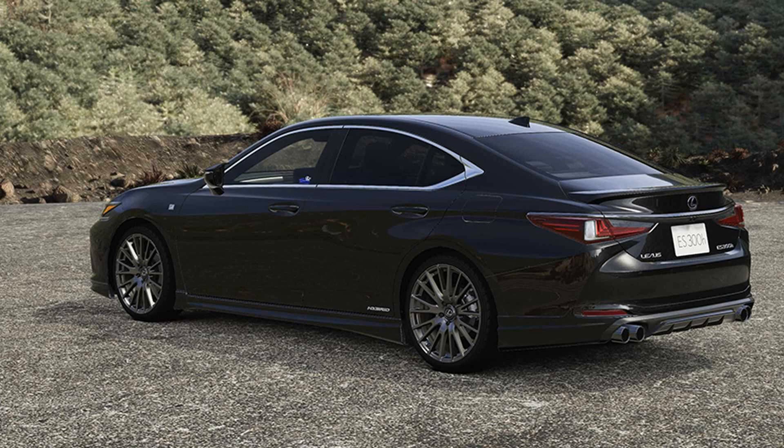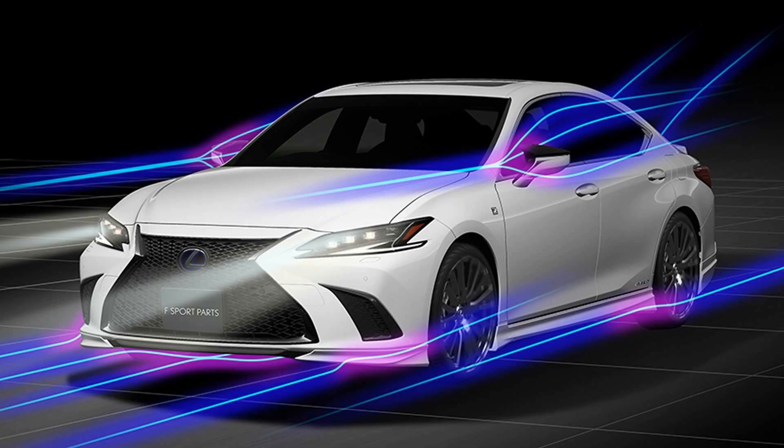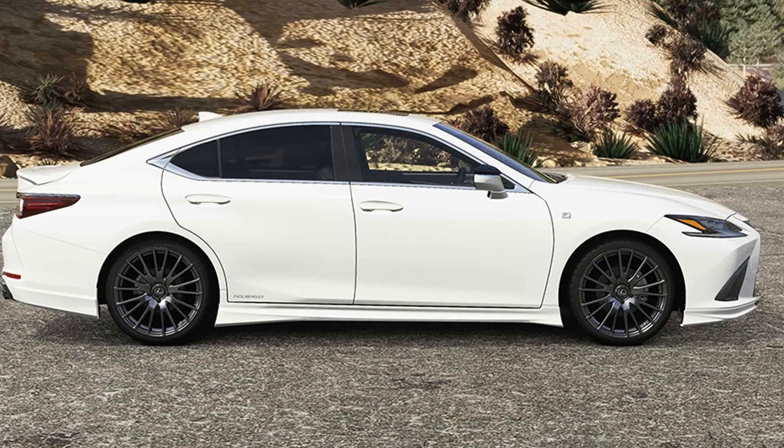The ES isn't supposed to be a sexy sports sedan — that's what the IS is for — but that doesn't mean the ES needs to wither into anonymity like so many other Lexus offerings. Perhaps that's why Toyota's snazzy TRD Group now offers some visual upgrades for the ES.